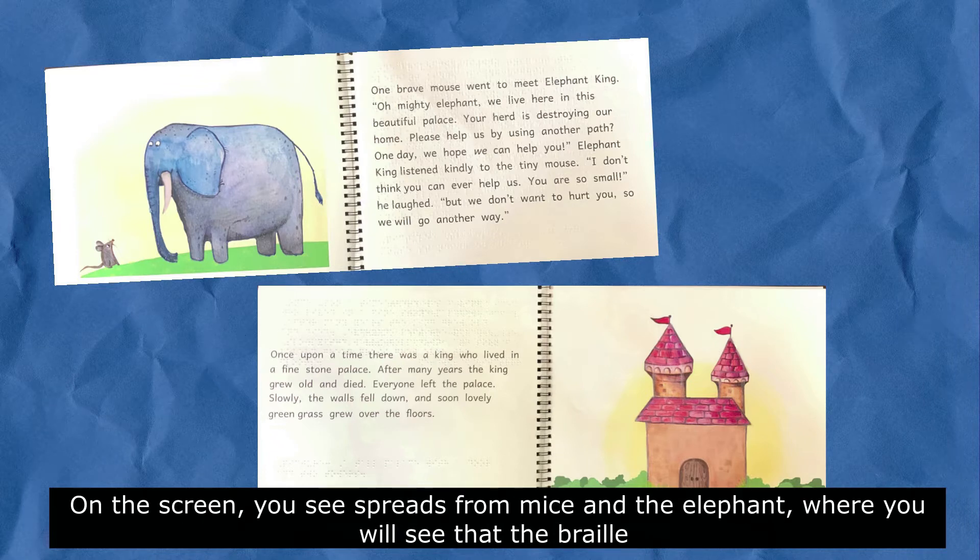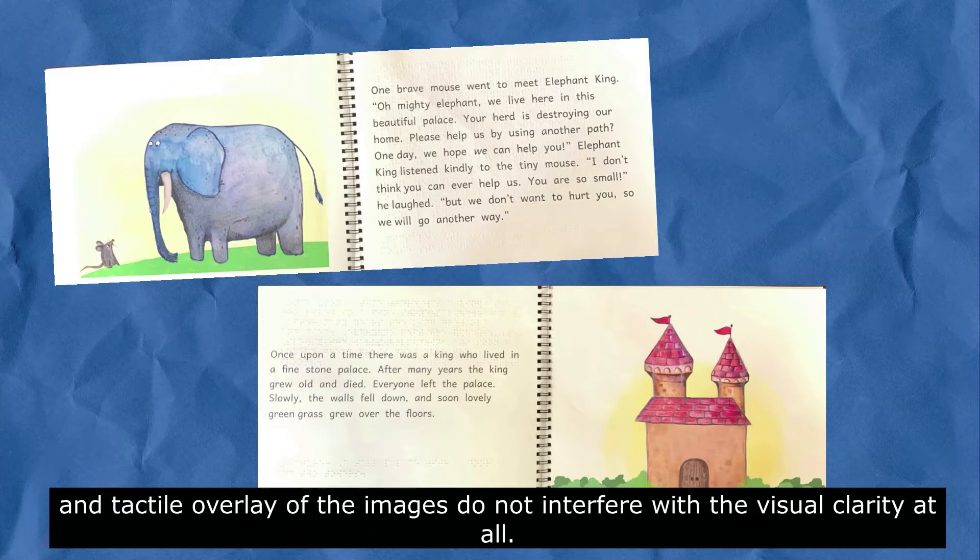On the screen, you see spreads from Mice and the Elephant, where you will see that the braille and tactile overlay of the images do not interfere with the visual clarity at all.